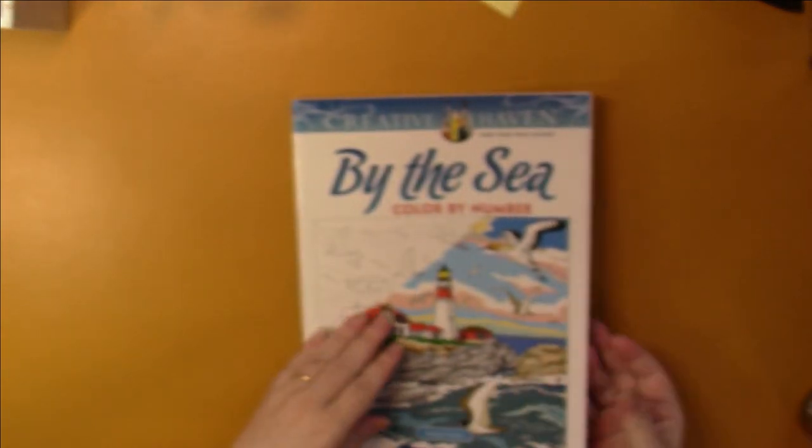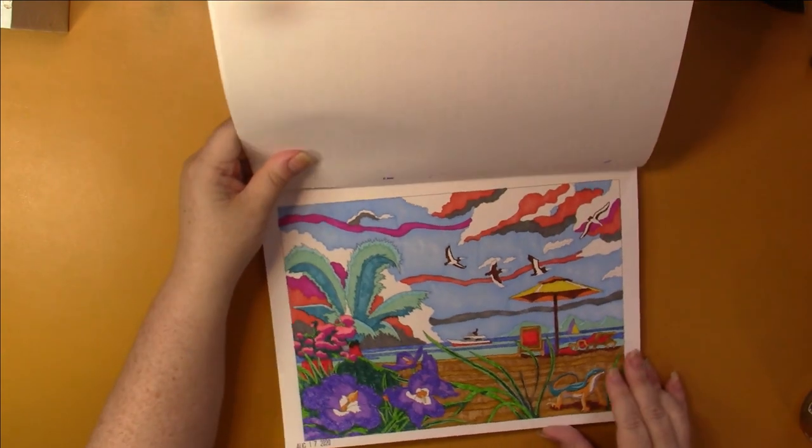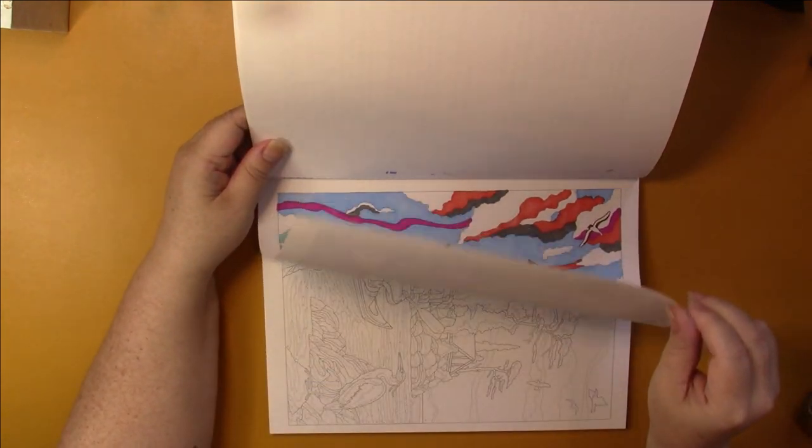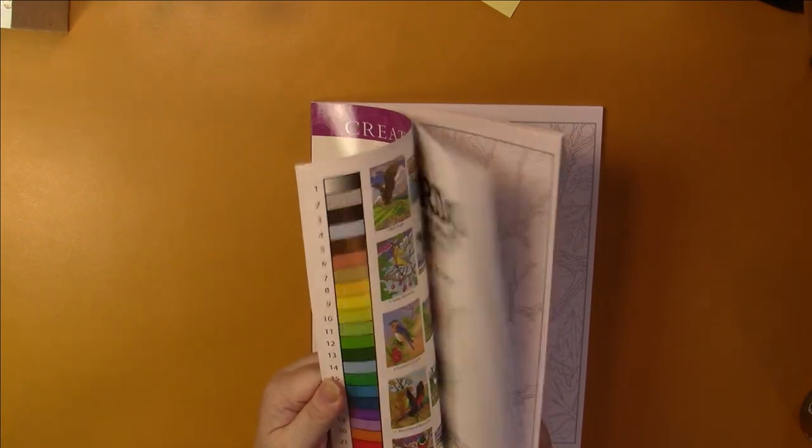Then we have By the Sea — I did the first one, no yellowing. I think I used Sharpies and Bics on this, just a little bit of fineliner. Birds — I know I haven't done any in this one. These are all George Tufex's books that I have. Glorious Gardens — haven't done a lot in these. City Sights — I don't think I've done any in this one, but I really like it.